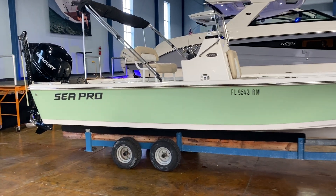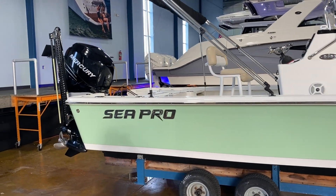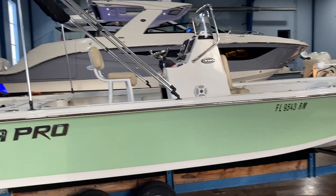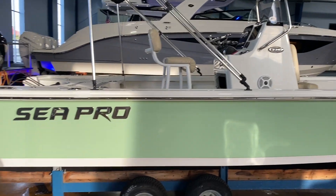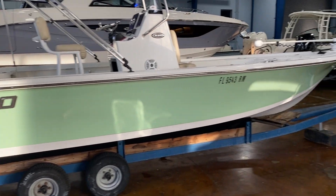Powered by a Mercury 250 Verado with a jack plate, power pole, spot lock trolling motor, trim tabs, AM FM radio with Bluetooth, and a Bimini top. This boat is absolutely ready to go.